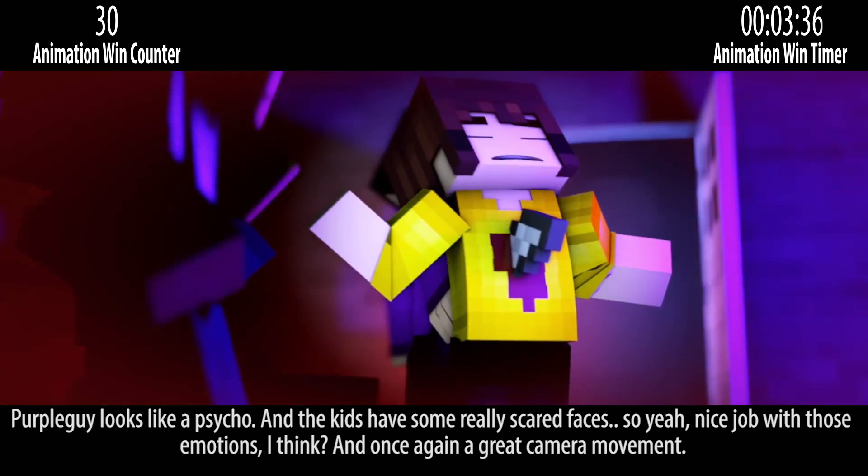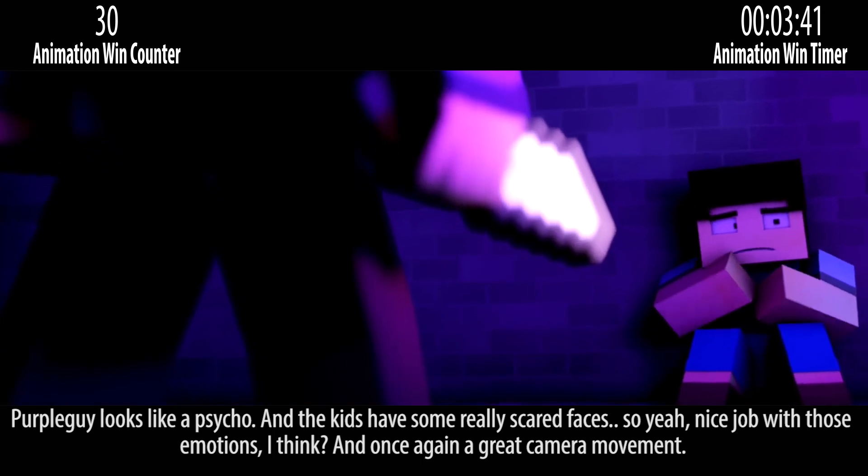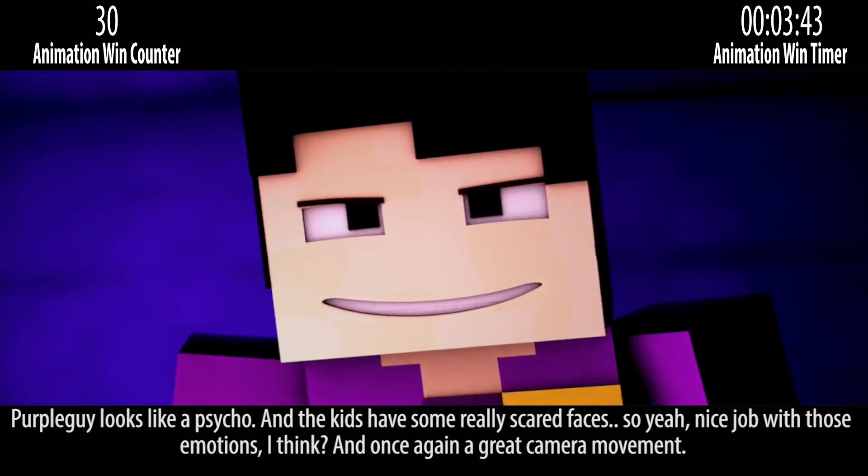Purple Guy looks like a psycho and the kids have some really scared faces, so nice job with those emotions. And once again a great camera movement.